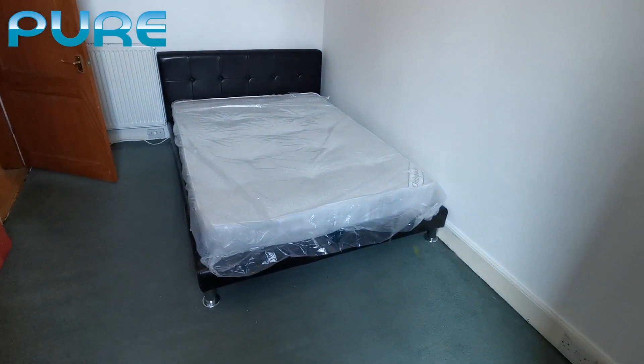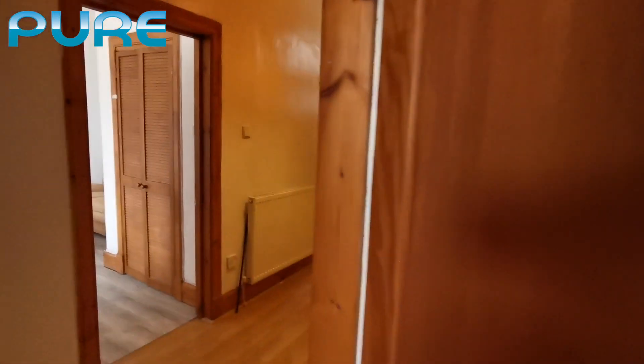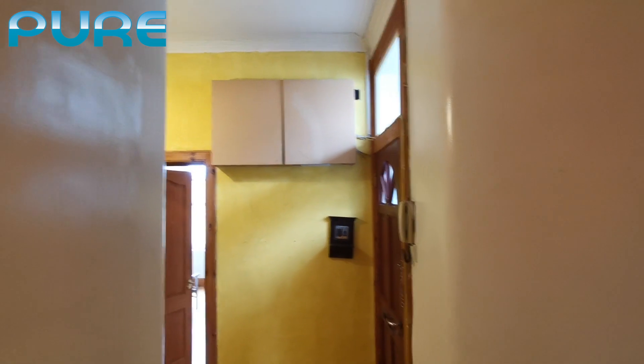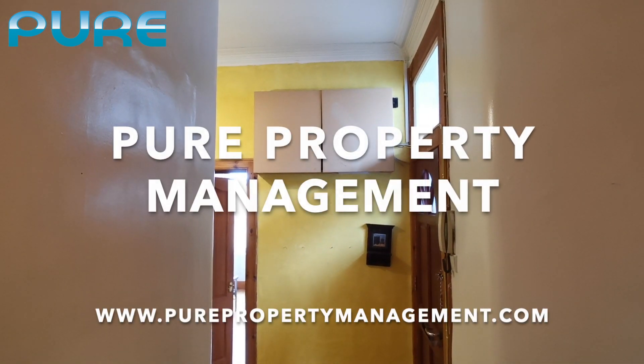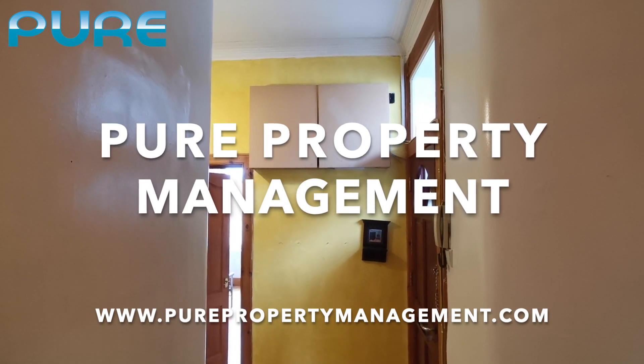Great for a couple. Really good impression — I really like the flat. If you guys are interested, please contact ppmedinburgh.com. See you and talk to you soon.